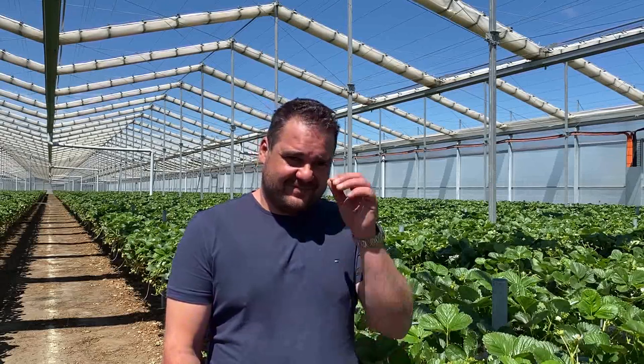This morning we were at ASD speaking to Joe Rapepe about how he's growing strawberries in his Cravo retractable greenhouse. Joe, why don't you give us a bit of an insight as to what variety and planting date you've got with this crop?